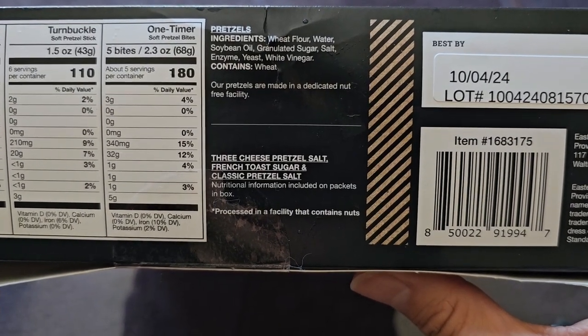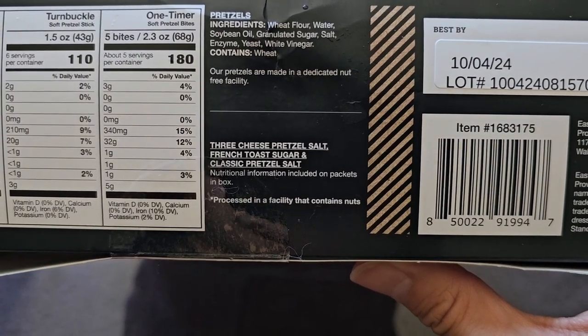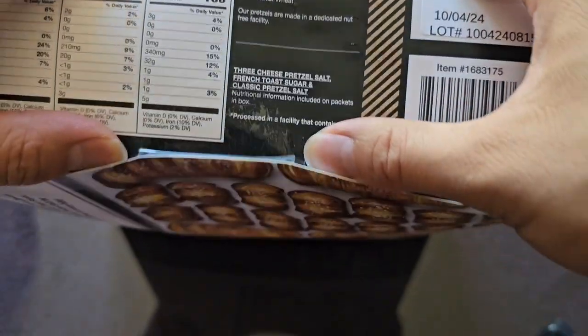The three cheese pretzel salt, French toast sugar, and classic pretzel salt nutrition information is on the packets themselves. Let's go ahead and open this up.